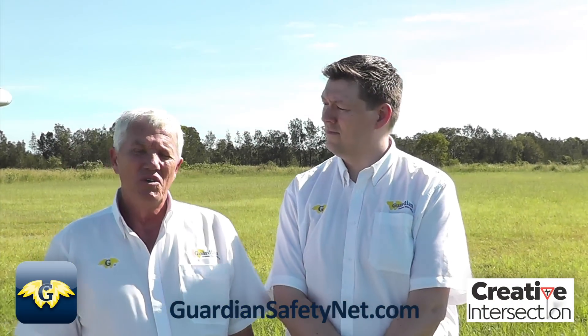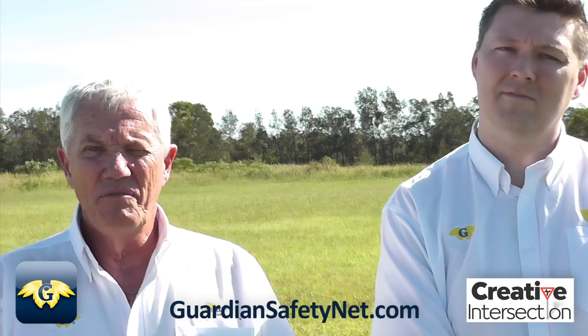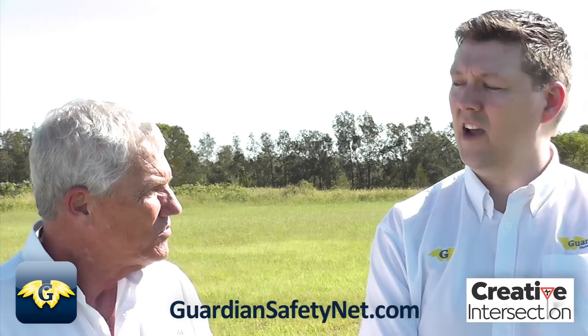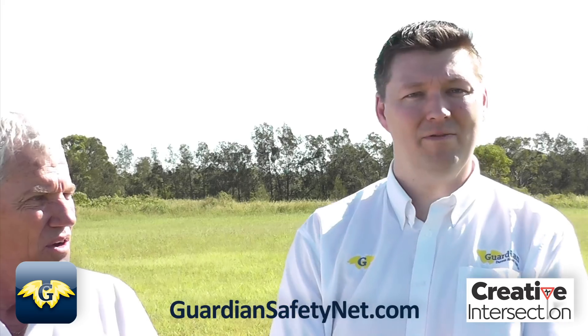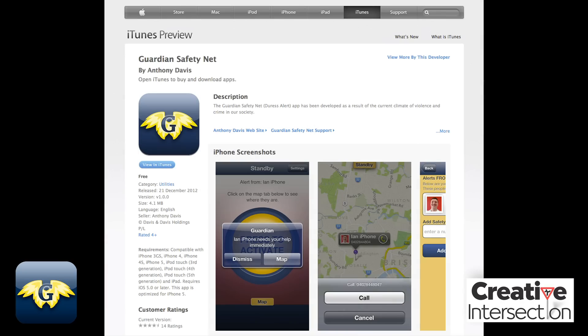Here we are this morning south of Brisbane at Jacob's Well. My name is Michael Davis, I'm the developer of the Guardian Duress Alert App. And I'm Ian Exaude — I run the company Creative Intersection, which built the actual technical side of things.